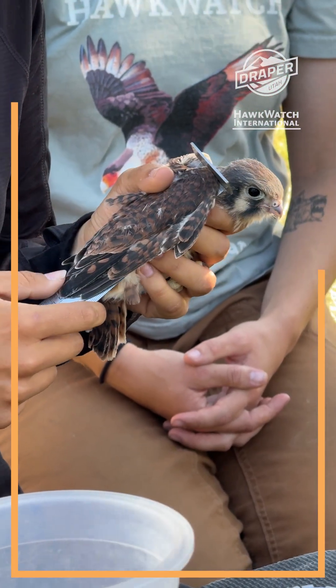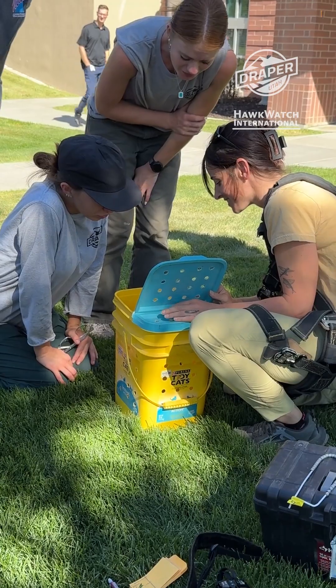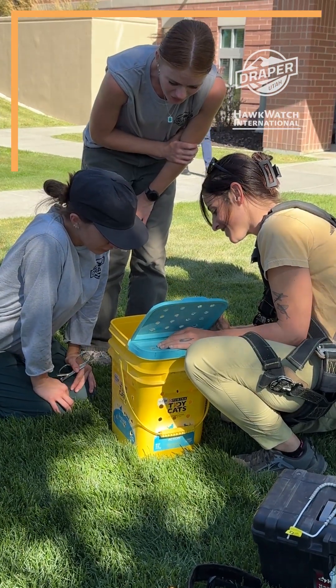This banding is a really important tool to help us understand more about what's going on with these populations. Are they sticking around with the same nest box? How productive are they each year? What's their average survival? It can help us answer all kinds of questions that can help us disentangle what's going on with American kestrels.